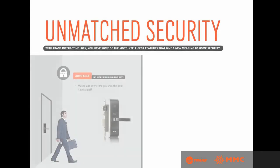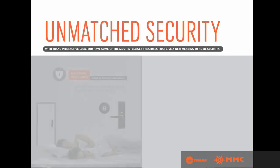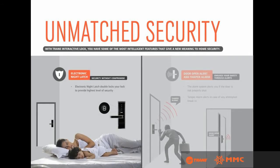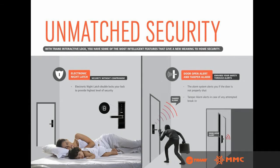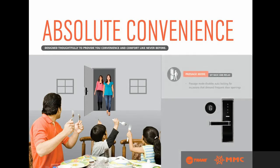The auto-lock feature makes sure every time you shut the door, it locks itself. The non-duplicable electronic key uses secure encryption and cannot be duplicated. The electronic night latch double-locks your lock to provide the highest level of security. A door open alert system notifies you if the door is not properly shut, and a tamper alarm alerts you in case of any break-in attempt.